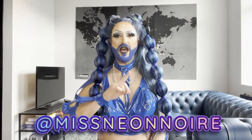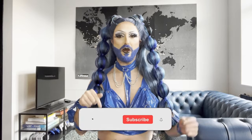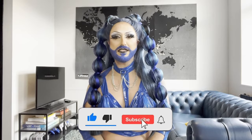Hello, my beautiful light brights. For those of you who do not know me, my name is Neon Noir. I'm a half Italian, half Canadian drag queen living in Belgium. If you're new here, go ahead and hit that subscribe button.